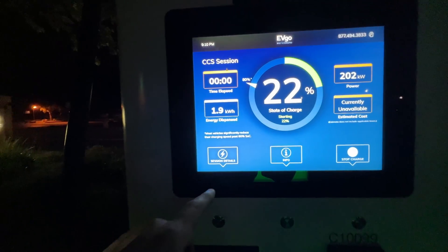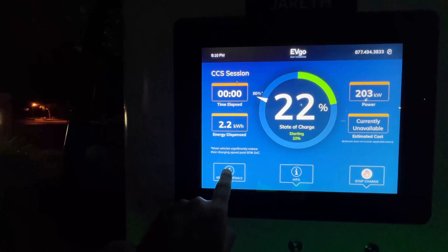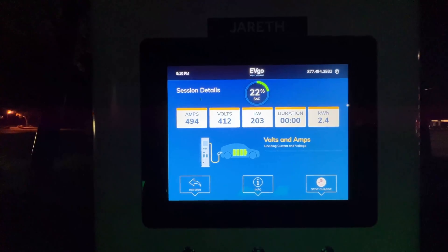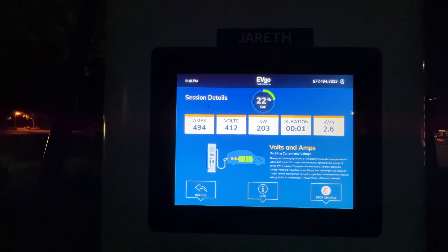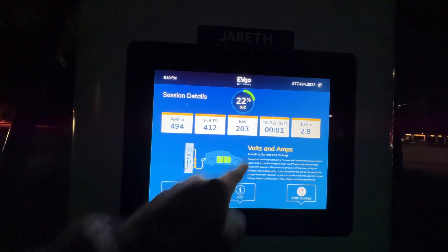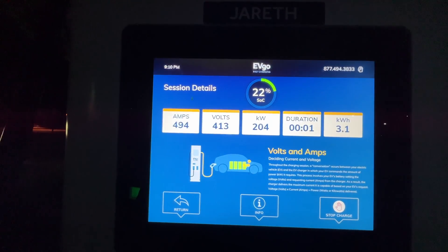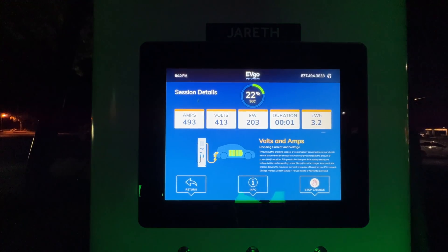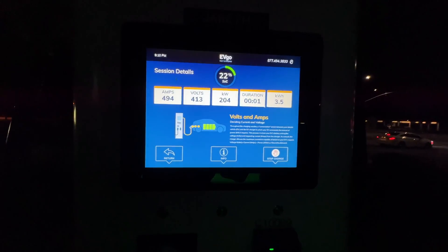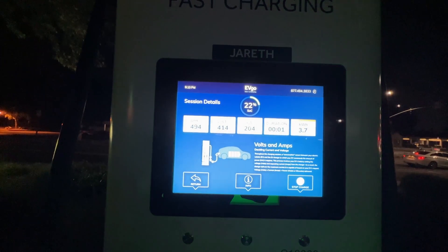Session details. Look at that — 494 amps, 412 volts. If you multiply that out, that's 203,000 watts — 204 kilowatts. It's already put 3.4 kilowatt-hours in just a few seconds, not even a minute yet.